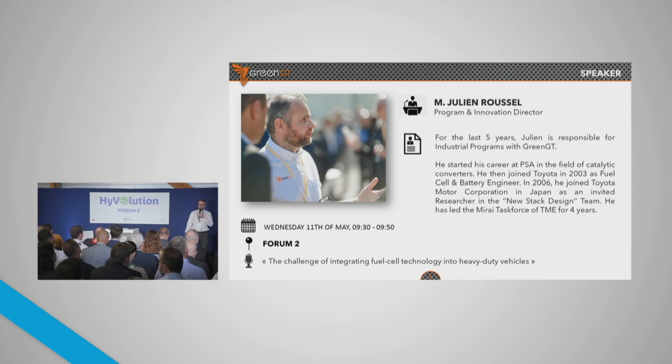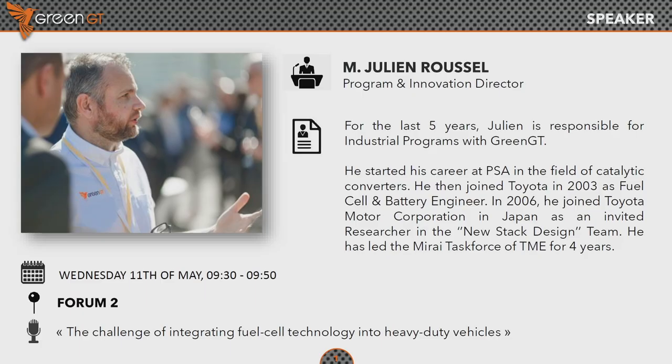I've been in that role for the last five years in charge of sea and land applications. And prior to this, my role was with Toyota in Europe and in Japan, in charge of stack development and in charge of the introduction of the Toyota Mirai, the first generation in Europe. That was the task force I was responsible for.